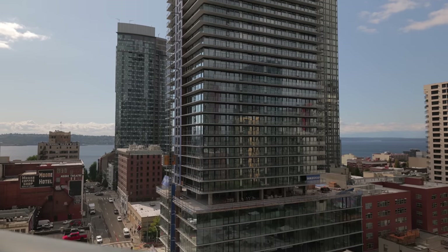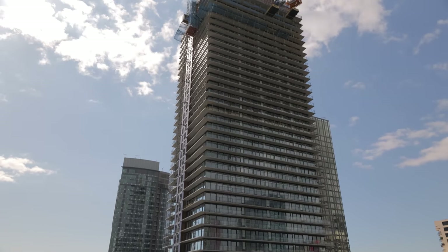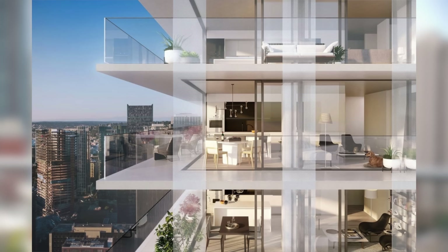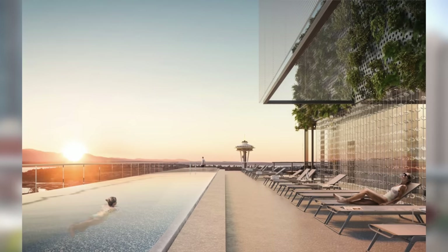The newest condo building to join the Seattle skyline is right behind me. It's called Burst Light — it's going to be a little bit past 40 stories. This building is going to be next level. The developer is West Bank, who has done several buildings here in Seattle. Most notably, there's going to be a rooftop infinity pool.